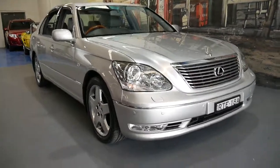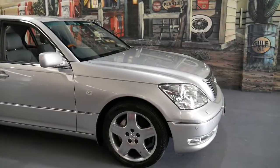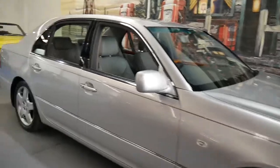Welcome to the Old Time Centre. My name is Philip and I'm going to tell you about this absolutely beautiful 2004 Lexus LS430.